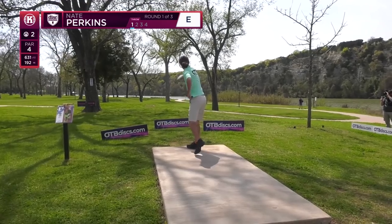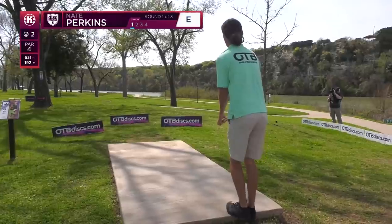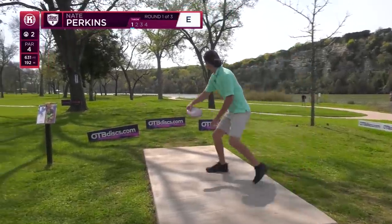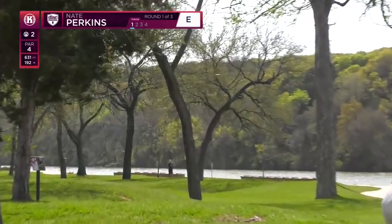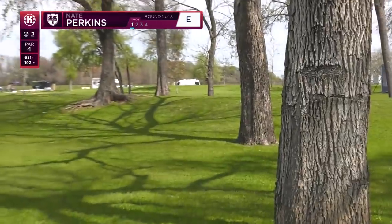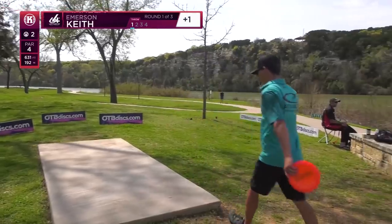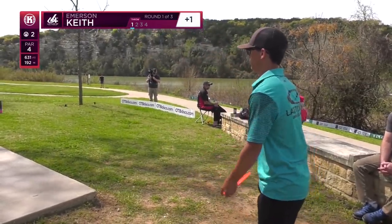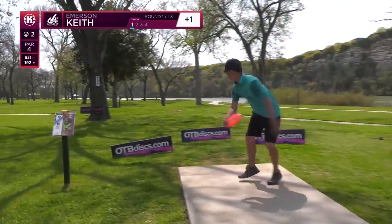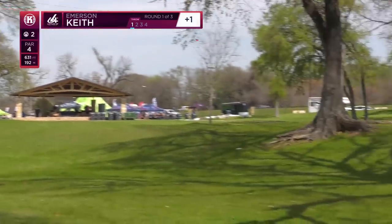Shout out to OTB — Only The Best Discs — getting repped hard right here. That's a Cloud Breaker, right? Yeah. Nice hyzer flip to flat and it rides forward — you're going to be right there near Vino. The only thing you guys are going to have to worry about is maybe some footing that's not level, if you're over there on the slope. But you can throw standstill from where you guys landed.